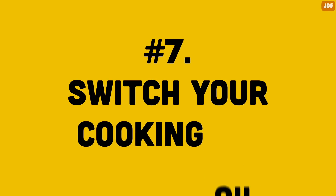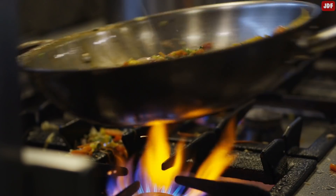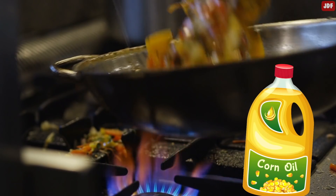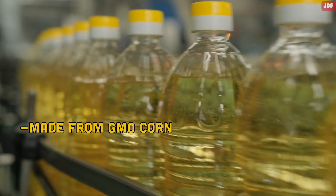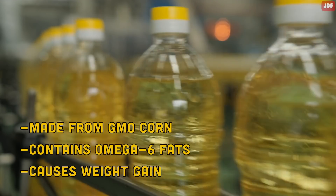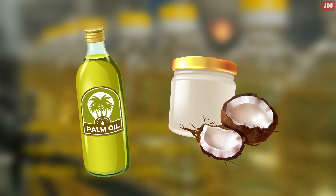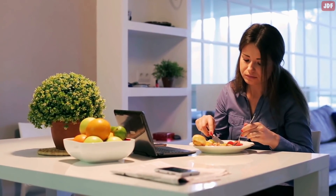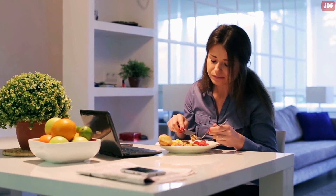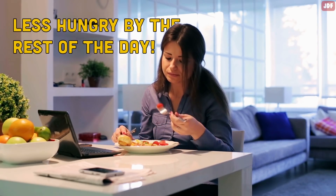Number 7: Switch Your Cooking Oil. Another way to lose weight is to change your cooking oil. If you are using corn oil, you should know the health risk — corn oil is mainly made from GMO corn and is high in omega-6 fats, which cause weight gain. Coconut oil and palm kernel oil are much better options. Studies have shown that people who have 2 tablespoons of coconut oil at breakfast are less hungry by lunchtime and have a decreased appetite in the evening, helping regulate your metabolism and suppress your appetite.